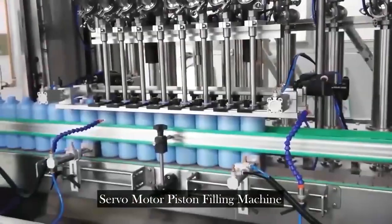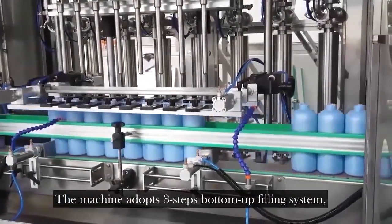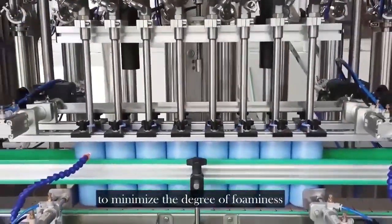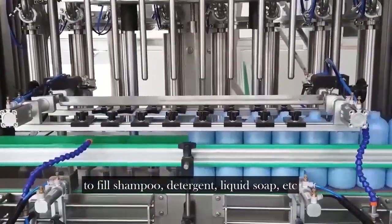Servomotor piston filling machine. The machine adopts a three-step bottom-up filling system, injecting liquid from the bottom to minimize foaming and makes it convenient to fill shampoo, detergent, liquid soap, etc.